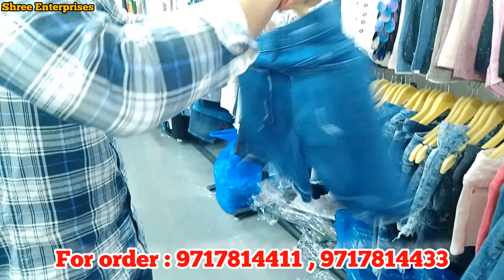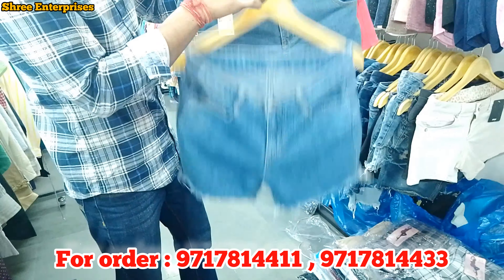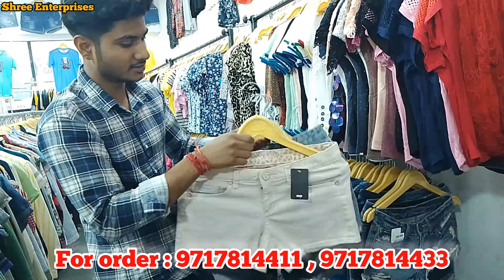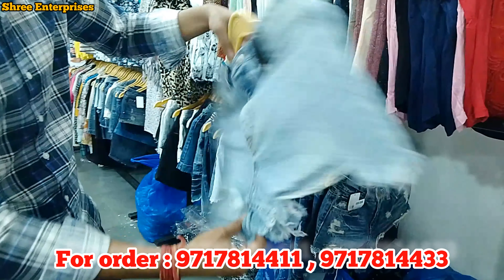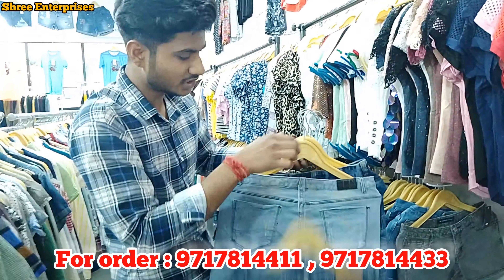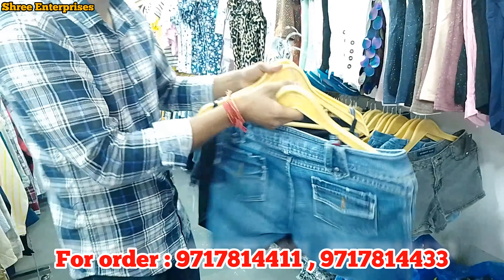This is the rough style. This is the colorful article. This is the denim shorts. In the rough style, the price is 125. This is the piece.